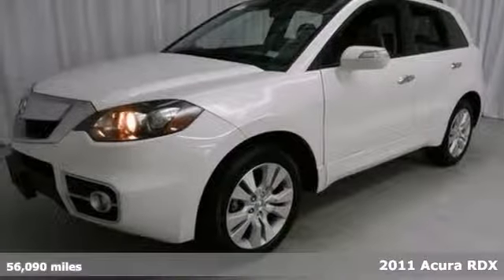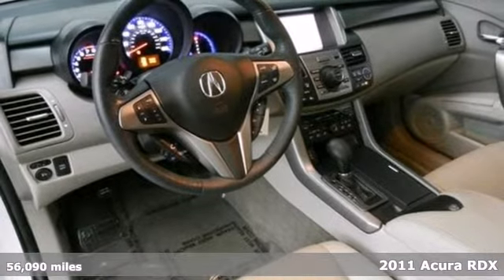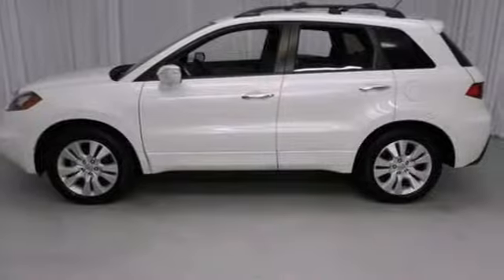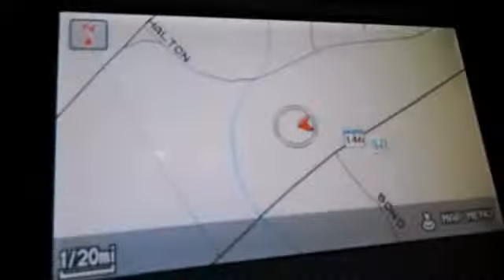Here's a 2011 Acura RDX. Dare to compare it to any competitors with standard features like dual zone climate control, a leather wrapped steering wheel, heated power mirrors, four wheel anti-lock brakes, stability and traction control, and a tire pressure monitor.